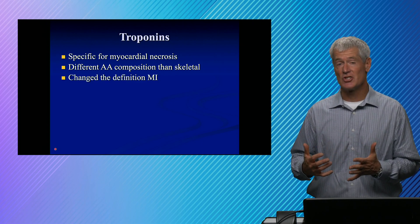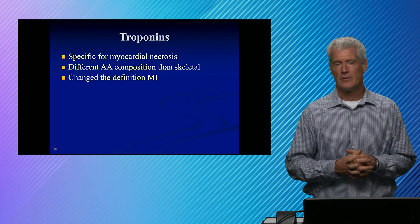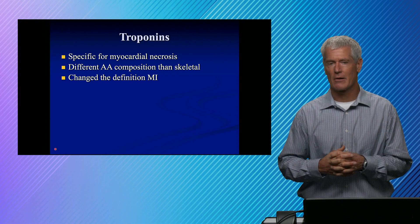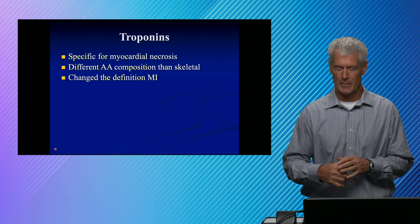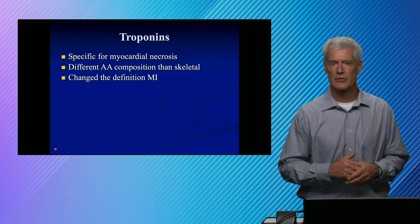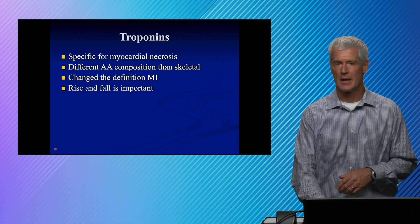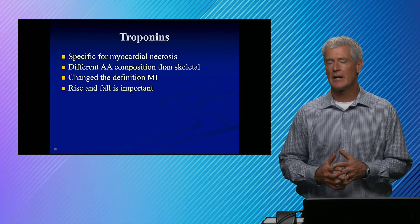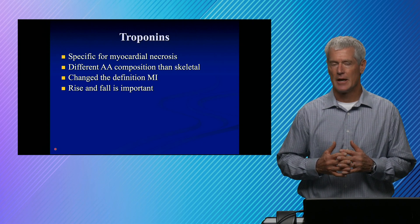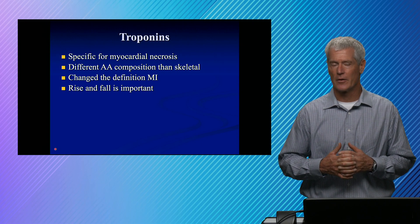In fact, troponins actually changed the definition of MI. The definition of a myocardial infarction starts out with a change in a biomarker, with troponins being the preferred biomarker. A rise and/or fall of troponins, along with clinical symptoms, defines an MI. In an acute event, one of the critical criteria is: is it changing? Change in time is really important for the diagnosis of myocardial infarction.